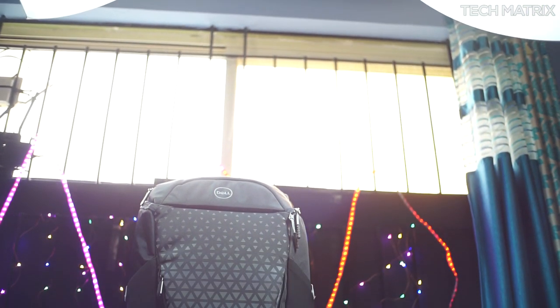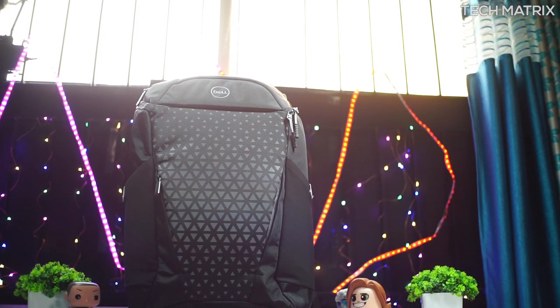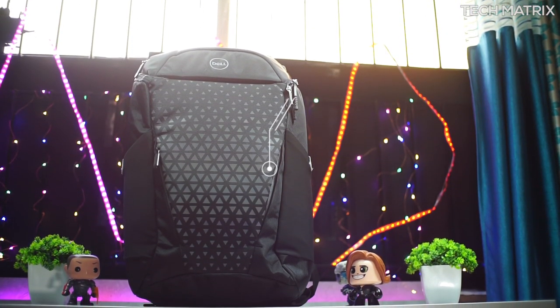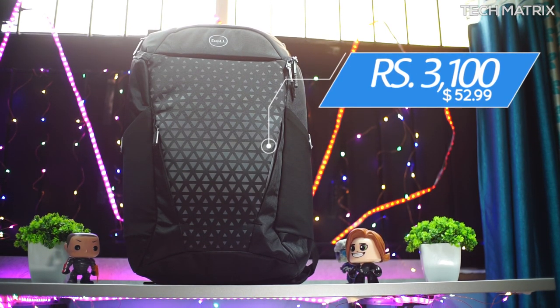The Dell Gaming Backpack 17 is positioned as a premium or upper mainstream backpack. It costs 3,100 rupees in India and $52.99 worldwide, and it comes in one color: black.